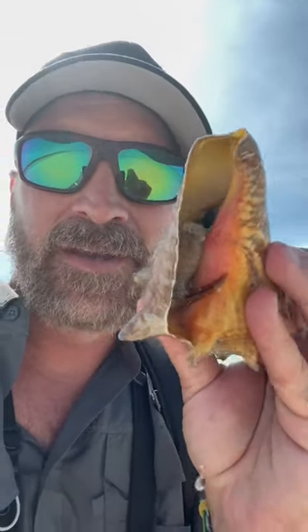So we're going to let it go. Queen conch — really cool creatures. There he goes.